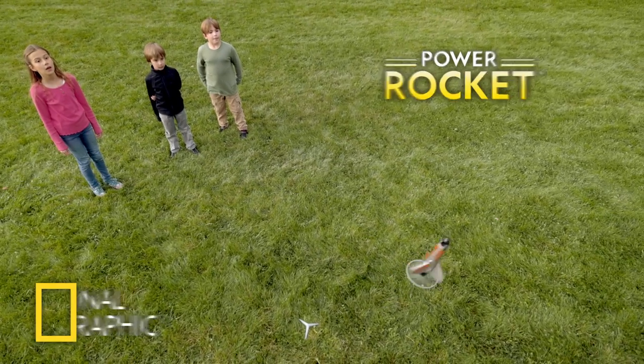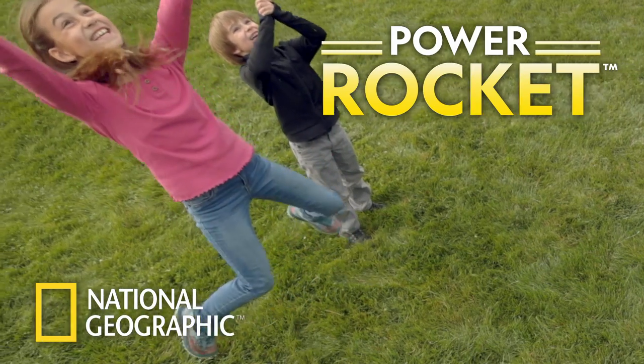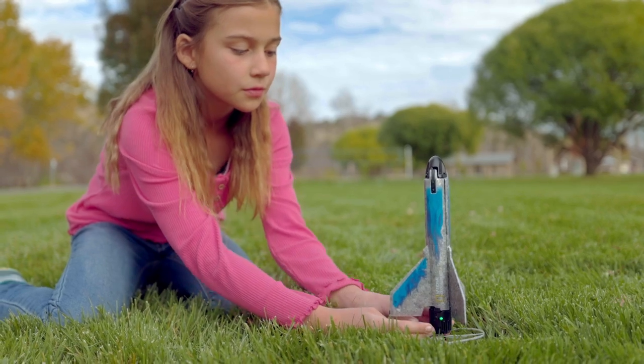With the National Geographic Power Rocket, kids will have a blast! With the Power Rocket, there are three flight modes that let kids choose how long the Power Rocket flies.